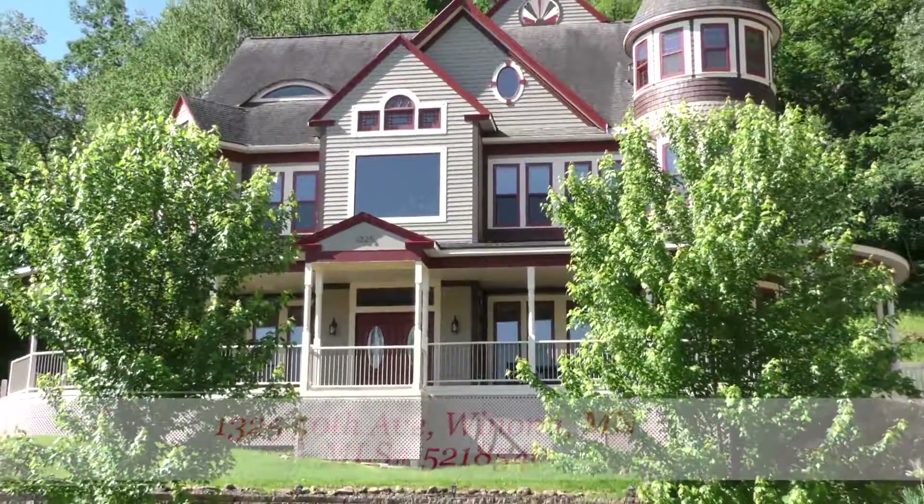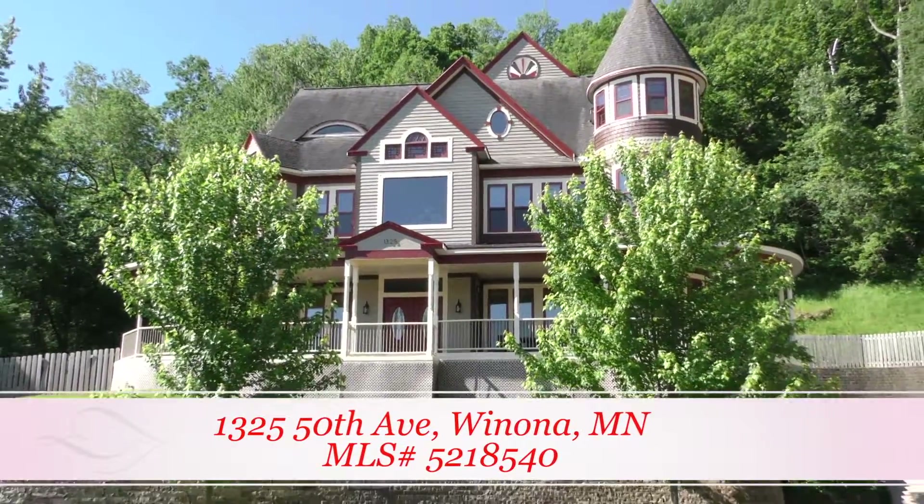If you're interested in seeing this amazing property for yourself, please contact your local realtor to arrange a tour.